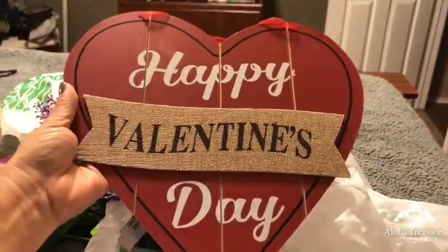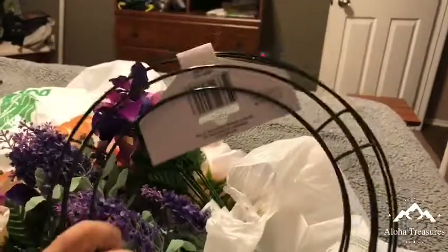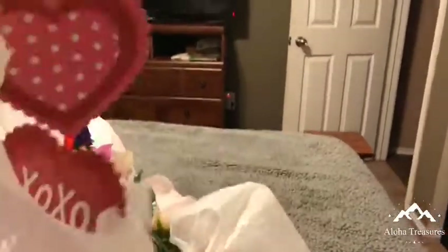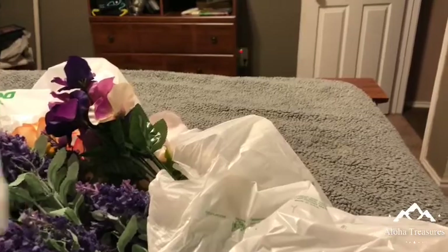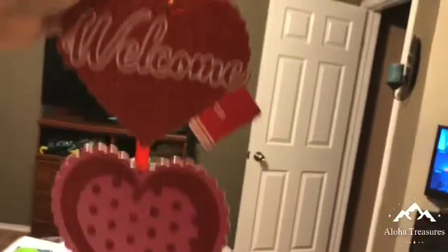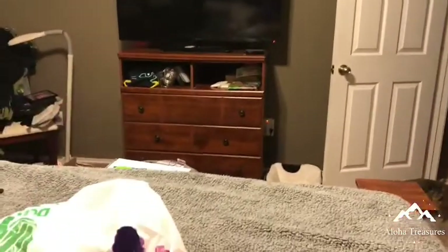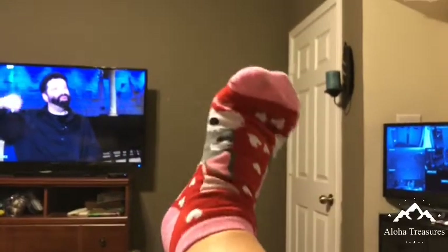I'm going to be mixing some flowers — isn't that pretty? It's not just for Valentine's Day. I got this so I can do a wreath. I got this at the dollar store, and these are my dollar socks — isn't that cute?